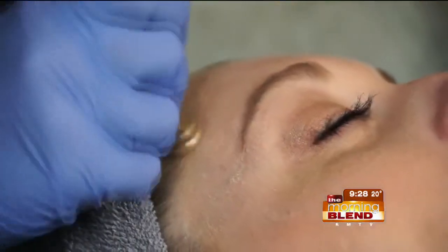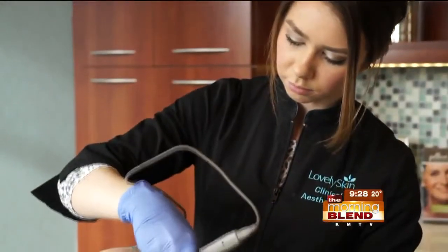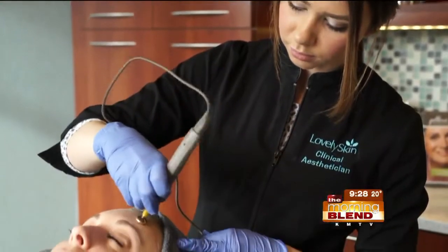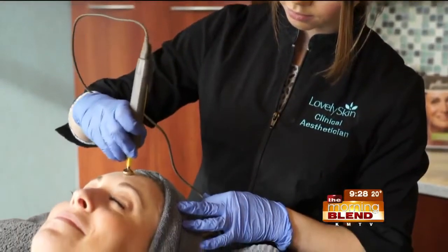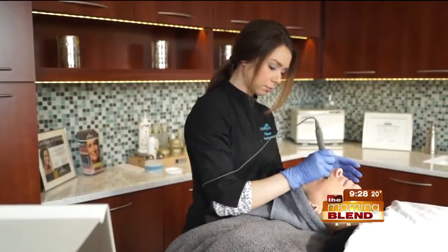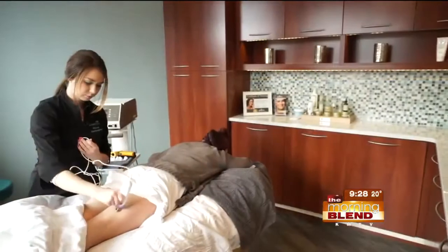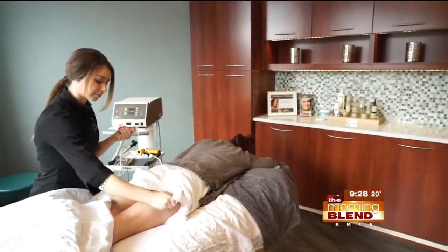So we just go ahead and lay a bit of gel down, and then we'll use that wand, which is what's actually producing that radio wave frequency. The patient here is smiling — is it a comfortable procedure? Absolutely. It almost feels like a nice warm massage. You do feel the heat, but it's not anything crazy or going to hurt at all.